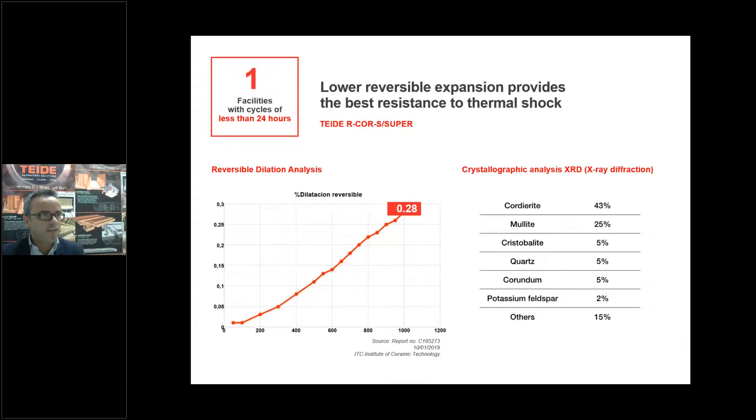This is a full example of our top quality with the lowest reversible dilatation. This is the Aircraft Super — a top extrusion quality for applications above 1,100 to 1,200 degrees, used in many aggressive markets with excellent behavior and only 0.28% dilatation reversibility, the lowest on the market. A crystallographic analysis gives us more than 43% cordierite effects, and all of this is validated by the Institute of Ceramic Technology.